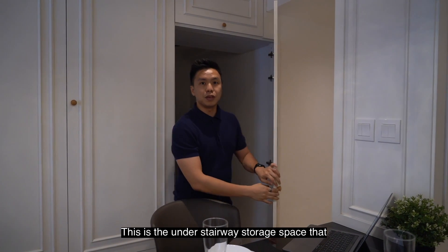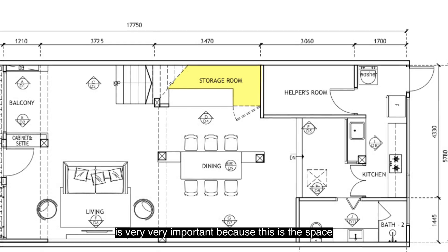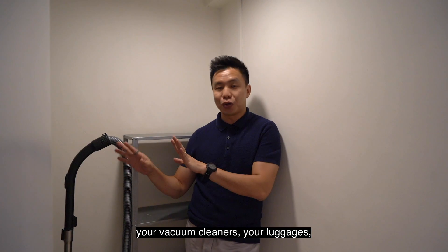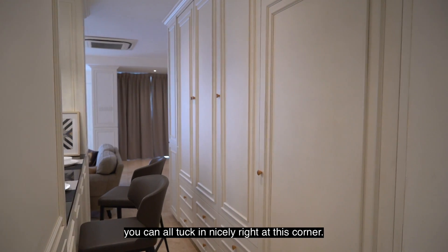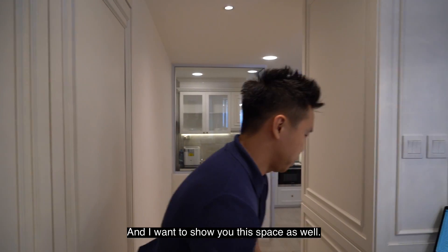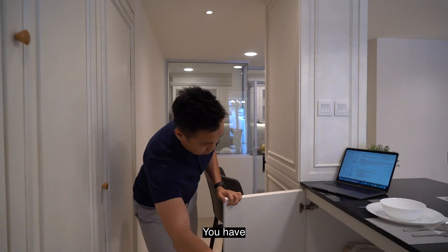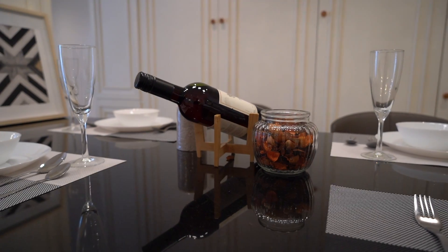This is the under-stairway storage space, which is very important because you can put in all your ladders, fans, vacuum cleaners, and luggage — all tucked in nicely at this corner. And there is even more storage right below the island as well.